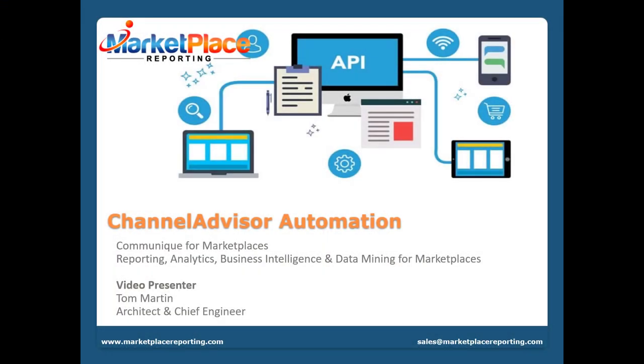Hello and welcome to our presentation. Today we'll be discussing one of the many projects, customization and solutions we created for our merchants over the years. The topic we'll be discussing in this presentation is Channel Advisor Automation and how automating can increase sales and profitability.